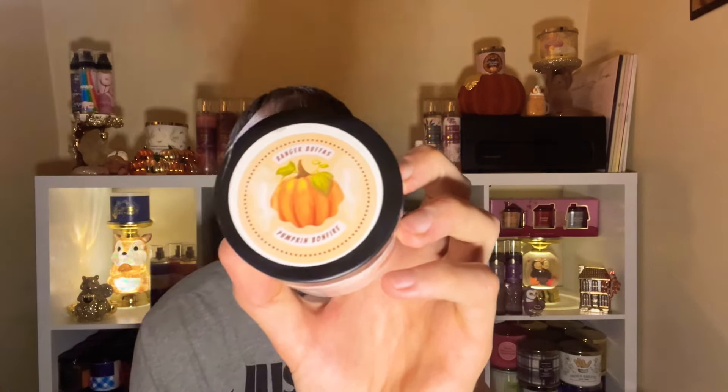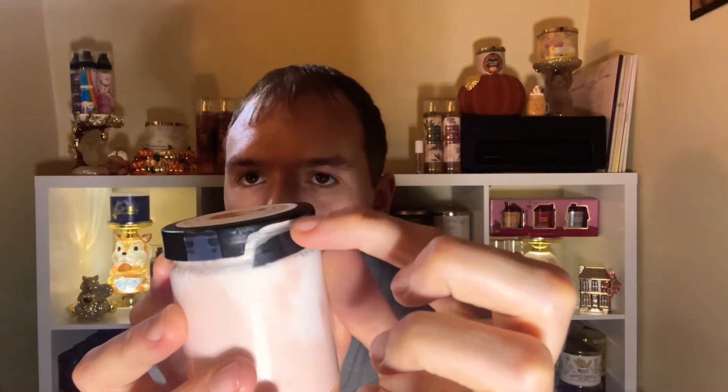They come shipped inside a pink little bag, and then inside a little padded USPS bag. We have two lip glosses, a new Banger Butter, and a Banger Buffa. The Banger Buffa in Pumpkin Bonfire — this smells so good! This time around there's a little bit of extra tape, which I love, but this one did come a little cracked. She's changing her packaging though — this was just a tester — and she told me the new relaunch packaging is coming soon.